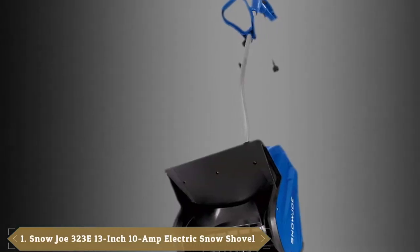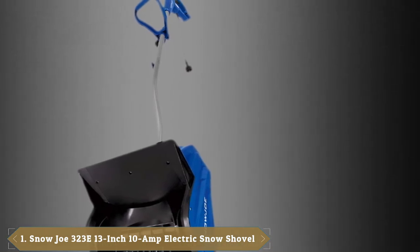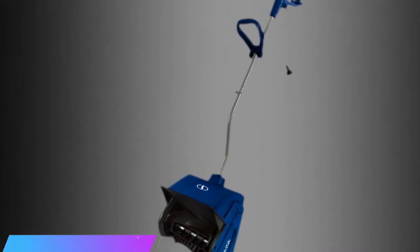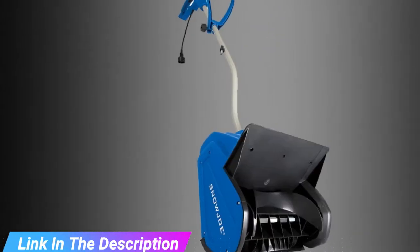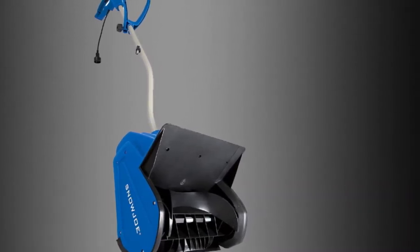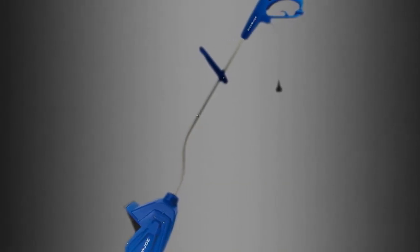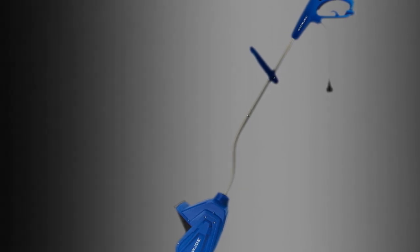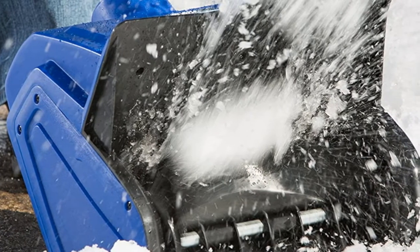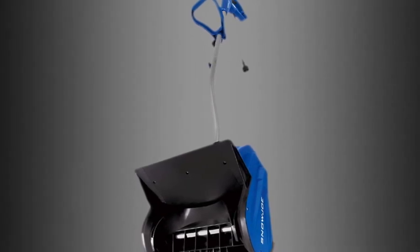At the first position of our list, we have the Snow Joe 323 13-inch 10-amp electric snow shovel. The Snow Joe R Plus 323 electric snow shovel is designed to clear snow from decks, steps, and walkways. The 323 boasts a powerful 10-amp motor and can toss snow up to 20 feet. It clears a path 13 inches wide by 6 inches deep, getting your job done in no time. If you have even more snow, simply remove it with another pass. The Snow Joe R323 is precisely engineered with a patented back-saving curve to alleviate user strain and reduce fatigue.